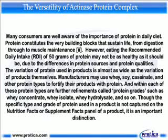Manufacturers may use whey, soy, casein, and other protein types to fortify their products with protein. And within each of these protein types are further refinements called protein grades, such as whey concentrate, whey isolate, whey hydrolysate, and so on. Though the specific type and grade of protein used in a product is not captured on the nutrition facts or supplement facts panel of a product, it is an important distinction.